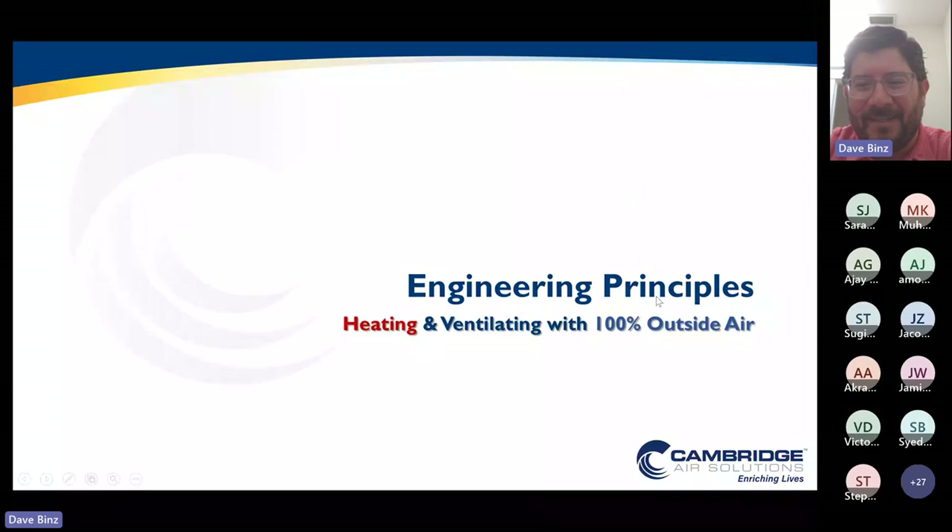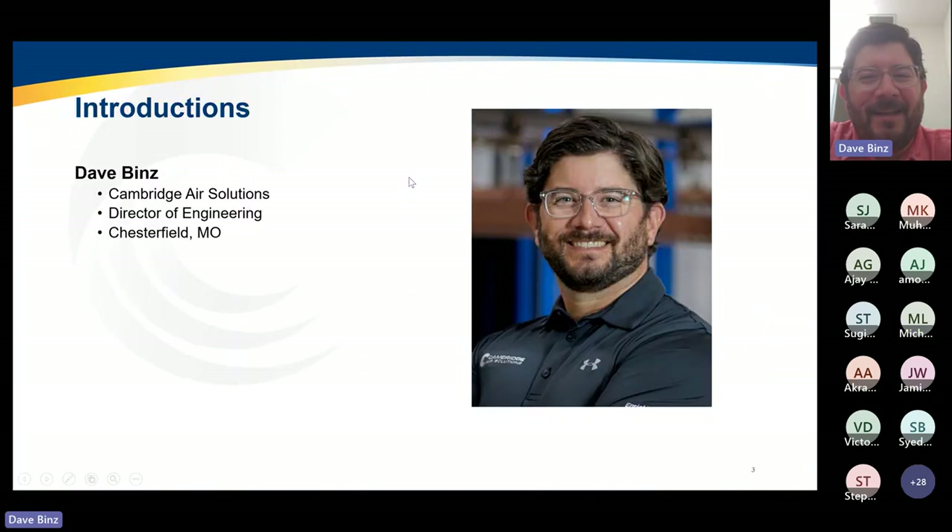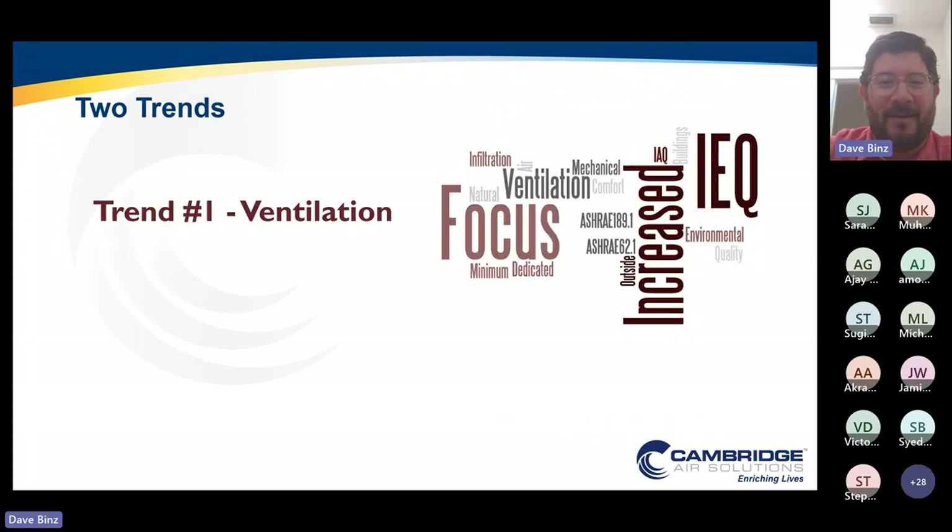Thanks for joining me today. My name is Dave Binns. I am the Director of Engineering for Cambridge Air Solutions. We are a manufacturer of commercial industrial HVAC equipment based out of Cheshireville, Missouri, which is just outside of St. Louis. We're going to talk about the engineering principles of heating and ventilating with 100% outside air.